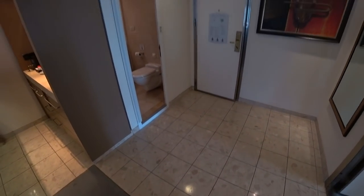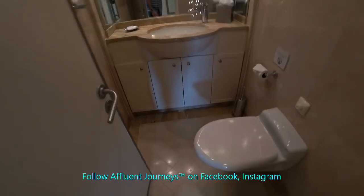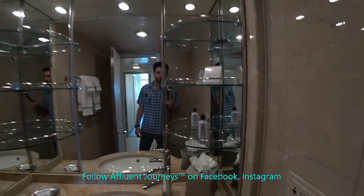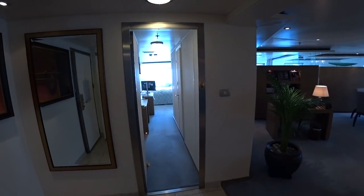You do have a half bath right when you walk in, for your guests. Right now they have the L'Occitane amenities in the big room on board the Seven Seas Voyager, but you also get Hermès amenities as well when staying in the big room.